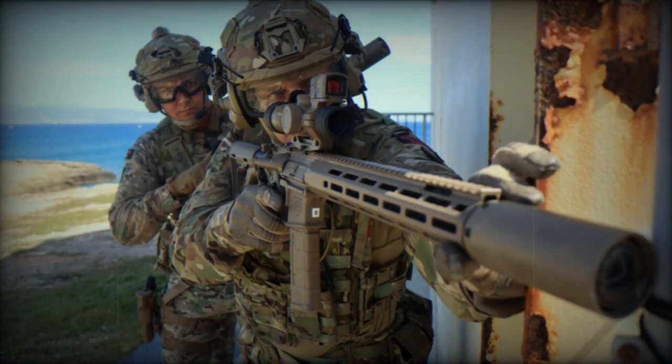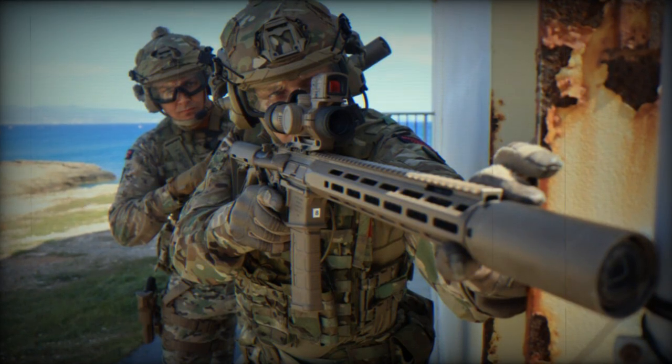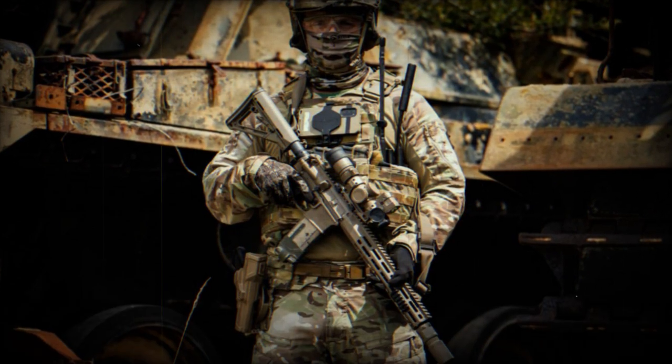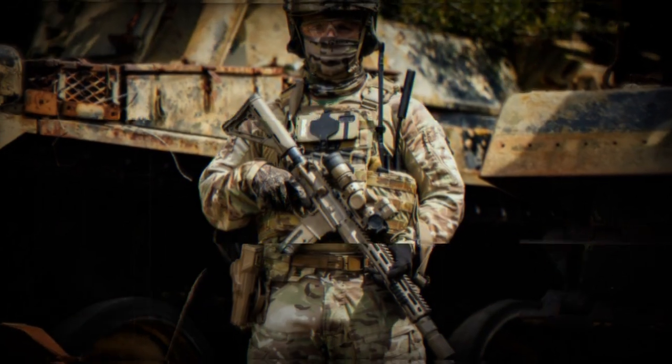The L403A1 AIW, Alternative Individual Weapon, Rifle has been added to the arsenal of the British Army, specifically for the Army Special Operations Brigade, ASOB. This weapon is part of a £90 million contract and is expected to enhance the operational capabilities of British troops.